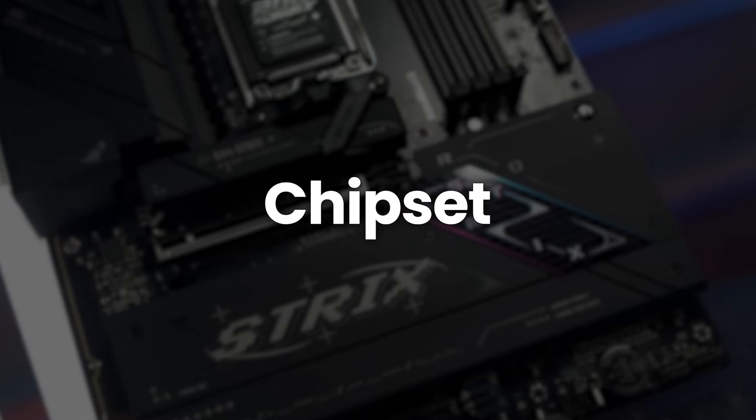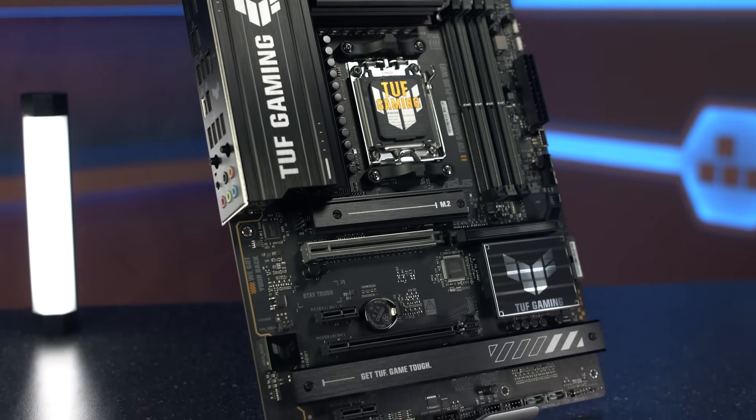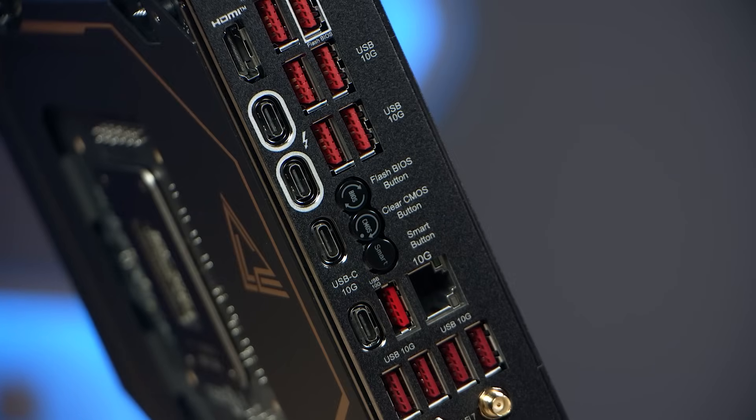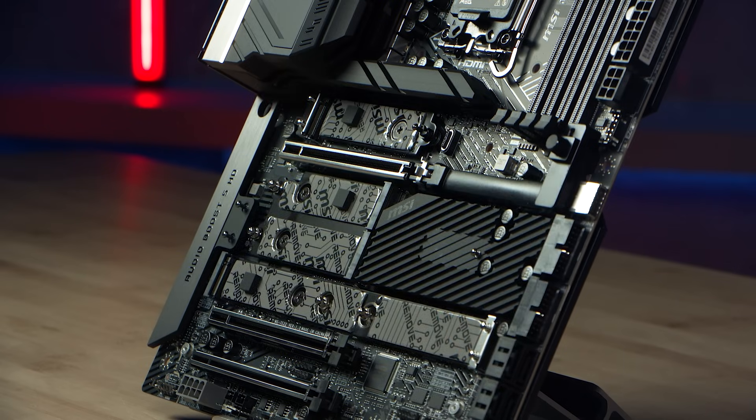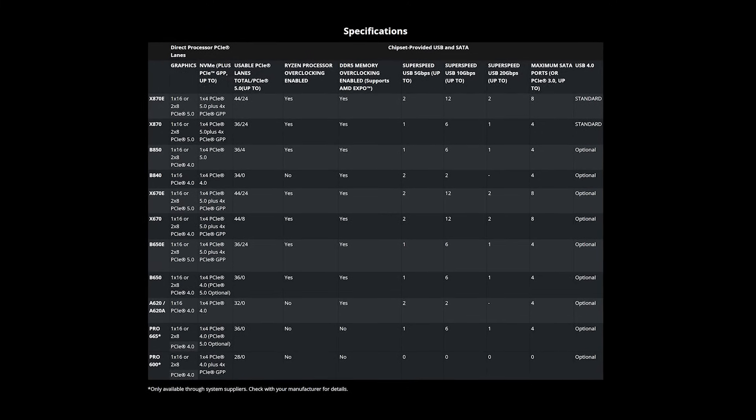Once you've matched the sockets, the next thing to look at is the chipset. This determines what features your motherboard supports, like how many USB ports you get, how many M.2 slots, and whether you can overclock your CPU. Some CPUs prefer to only work with one chipset, whilst others give you a range of options. Just remember though, not all chipsets unlock the full feature set of your CPU, so it's definitely worth checking the specs carefully.